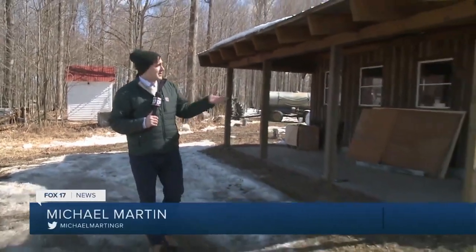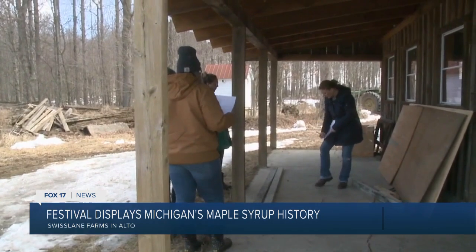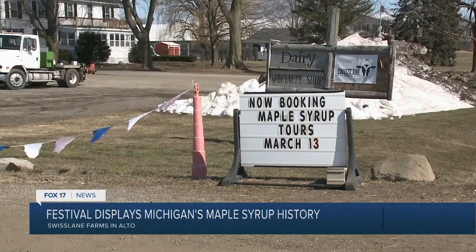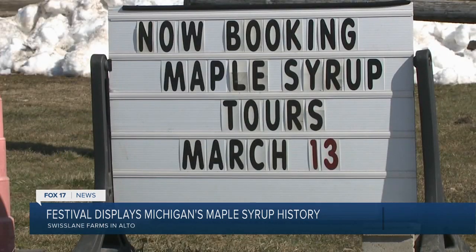If you've ever wondered how they make maple syrup, the folks here at Swiss Lane Farms Sugar Shack have been doing it for well over a hundred years. Soon, for one day only, they're inviting the public out here to learn about how it's all done and even make some of their own. On Thursday the staff at Swiss Lane Farms in Alto were preparing for their annual maple syrup festival happening next Saturday, March 13th.